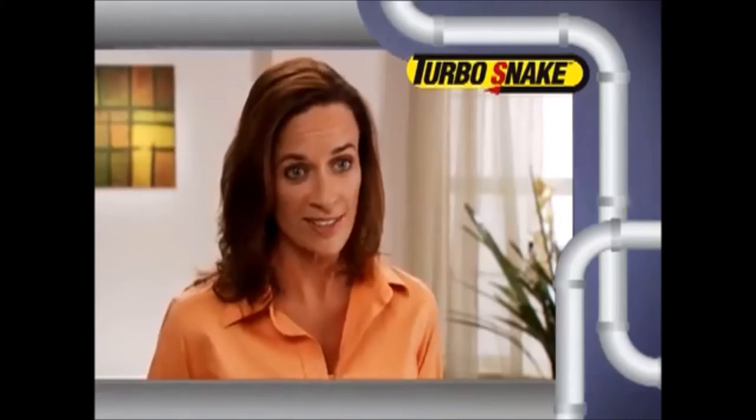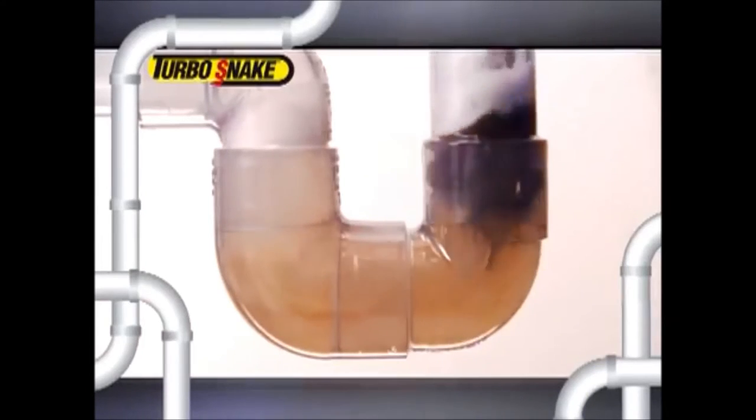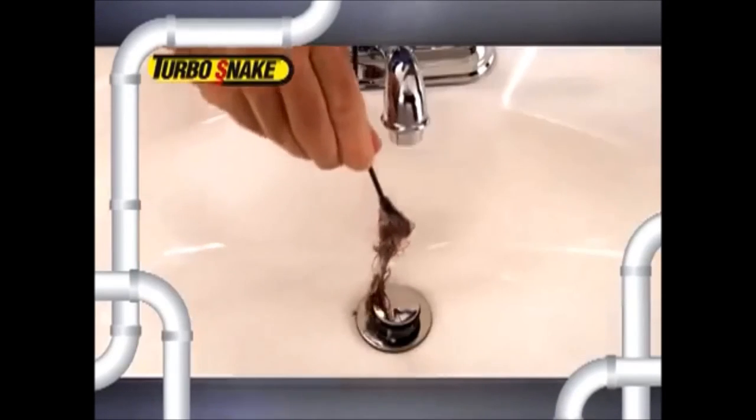It was really simple. And it worked. Long hair, short hair, blonde hair or dark hair, your hair or my hair — the Turbo Snake gets it all.